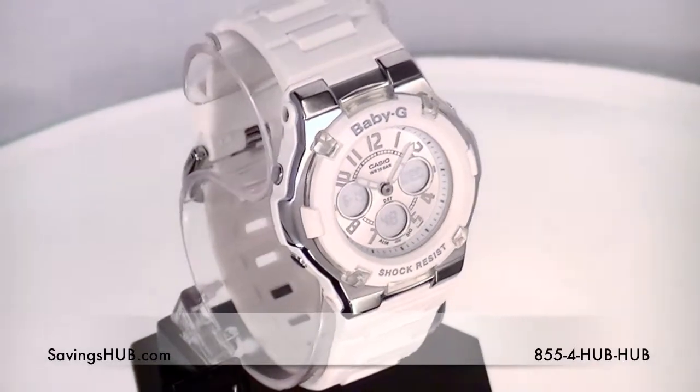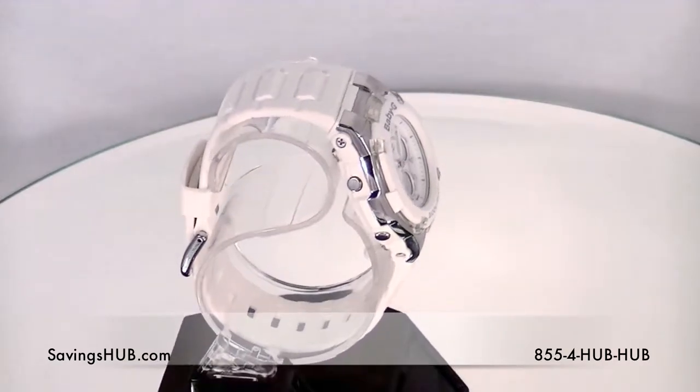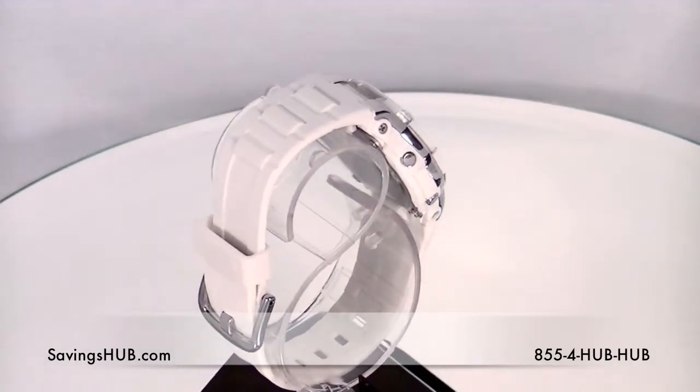Hello everyone, SavingsUp here and today we're reviewing Casio Baby-G watches. In December of 1994, Casio launched their Baby-G line of tough watches for women that featured a compact version of G-Shock's shock resistant structure and culture.